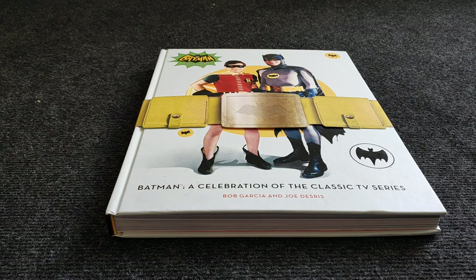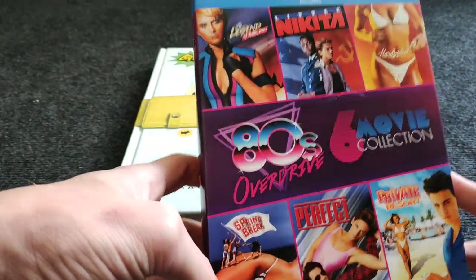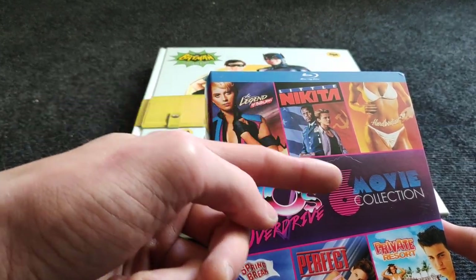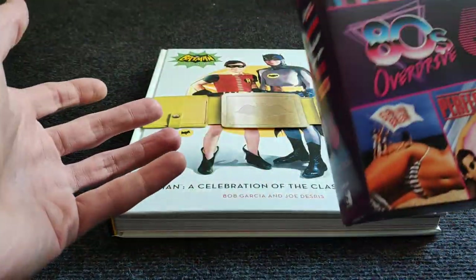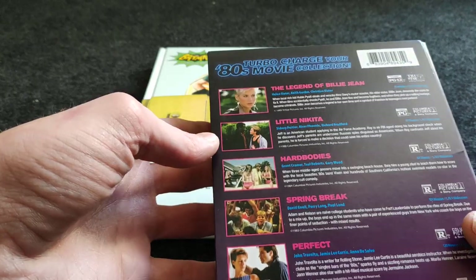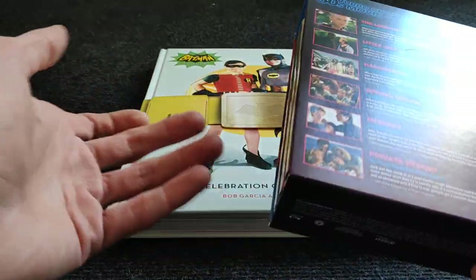Another Mill Creek set — the 80s Overdrive — really cheap on WowHD. You get The Legend of Billie Jean (saw it last week, awesome movie), Spring Break, Private Resort, Hard Bodies, and Little Nikita. The set was sealed but my Little Nikita has some damage. For 10 bucks with six movies — around one euro fifty per movie — I am not complaining.